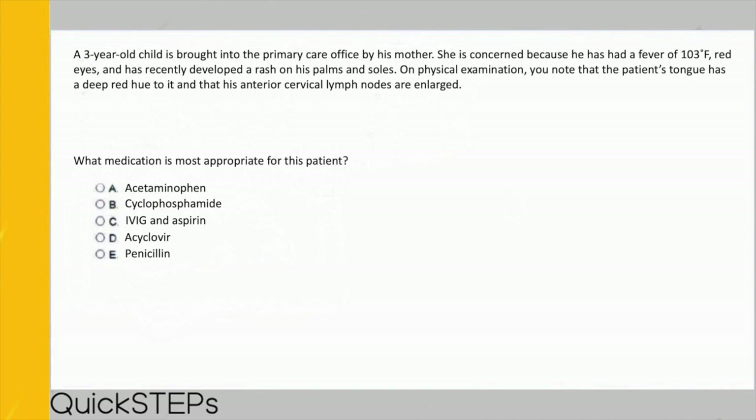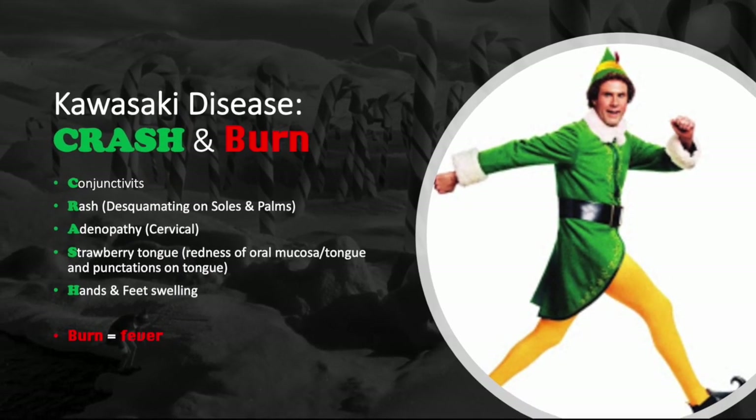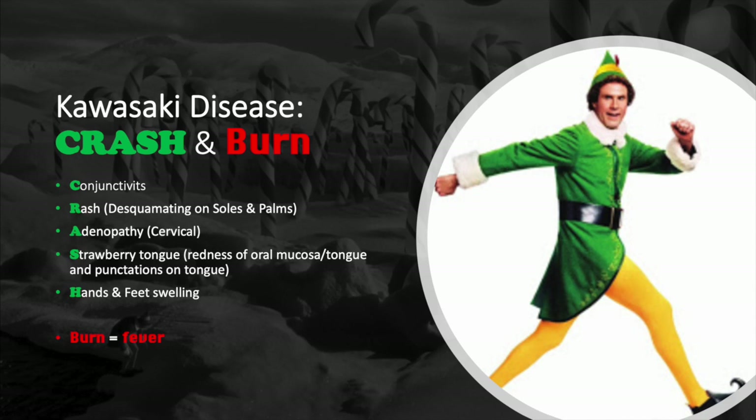This patient is an infant with fever of 103, red eyes, rash on palms and soles, a red tongue, and anterior cervical lymphadenopathy. These symptoms match Kawasaki's disease, which primarily affects children four years or younger. The mnemonic is CRASH and BURN: C = conjunctivitis, R = rash that desquamates on soles and palms, A = adenopathy of cervical lymph nodes, S = strawberry tongue, H = hand swelling and erythema, and BURN = fever, as in you are burning up.